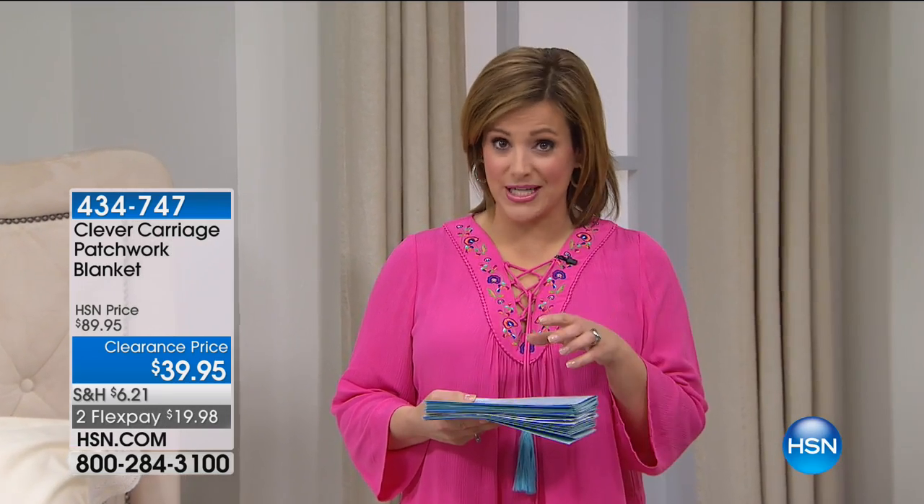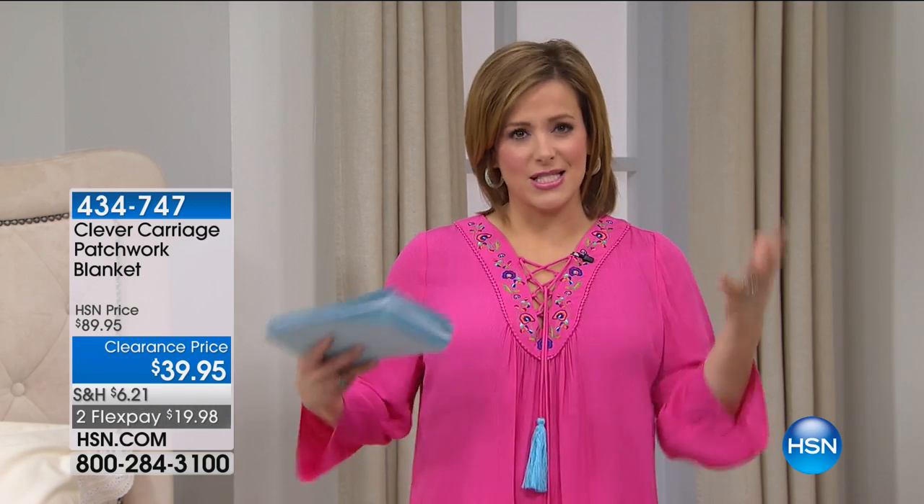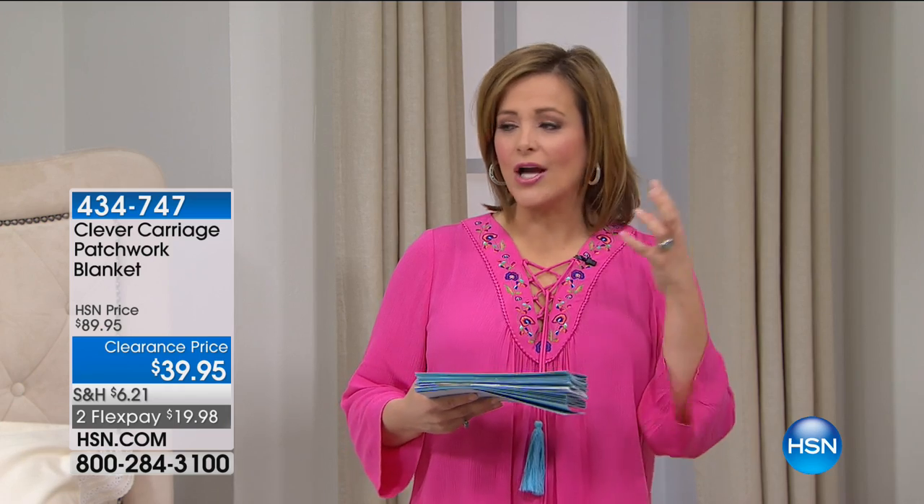It's bedding clearance, everybody. Remember, if you spend $50 or more today on any clearance items — go to hsn.com and type in clearance — you can find an unbelievable amount of stuff. Spend $50 on clearance today and you're automatically on free shipping and handling. You're going to see lots of your favorite brands this hour, starting off with Clever Carriage.